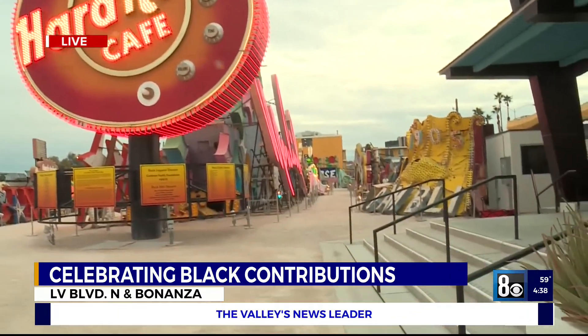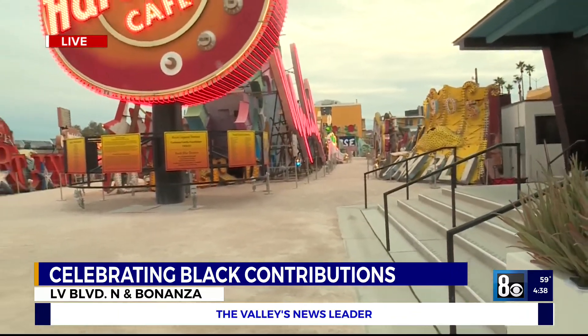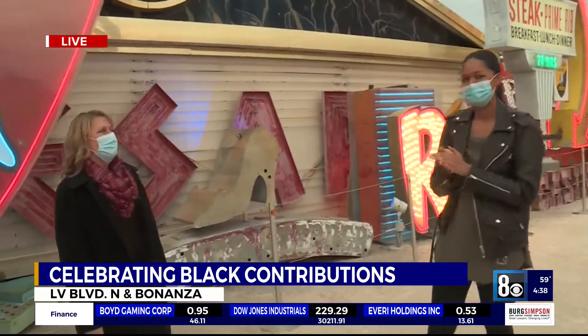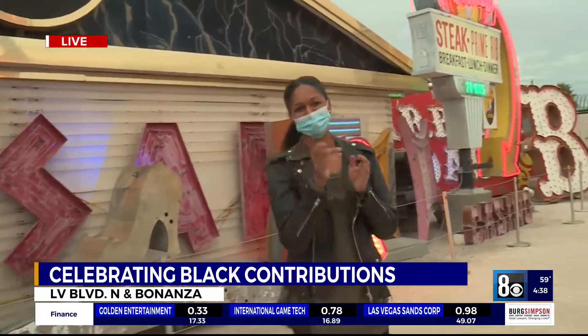Anytime is a great time to celebrate Black History as well, so come on down to the Neon Museum. Thank you so much, Don — this was really special. Come back again. I'll send it back to you guys.